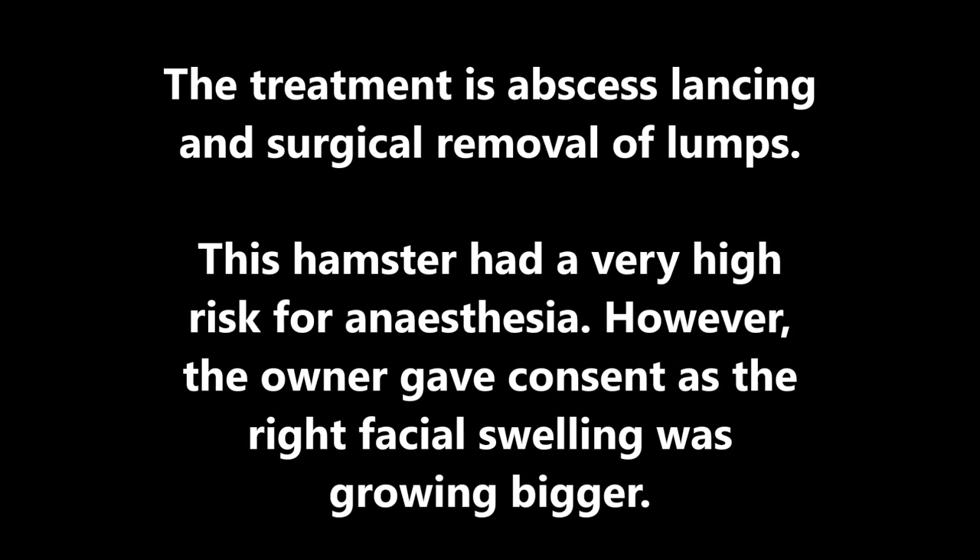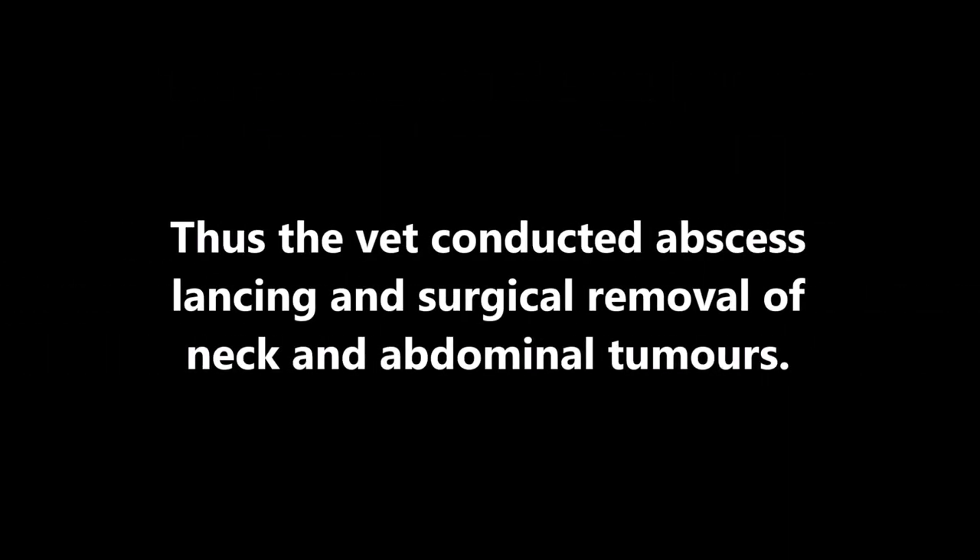Has he seen any other vets? No. Treatment: abscess lancing and surgical removal of lumps. This hamster had a very high risk for anesthesia. However, the owner gave consent as the right facial swelling was growing bigger. Thus, the vet conducted abscess lancing and surgical removal of neck and abdominal tumors.